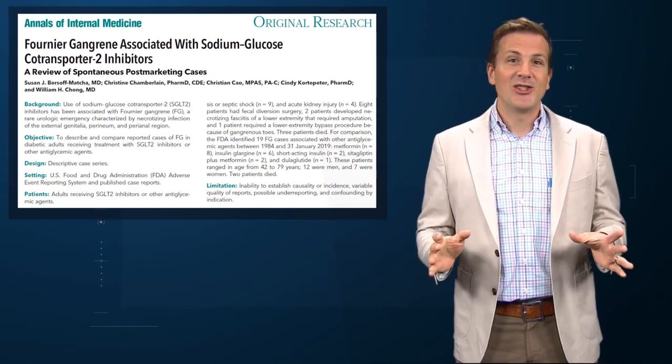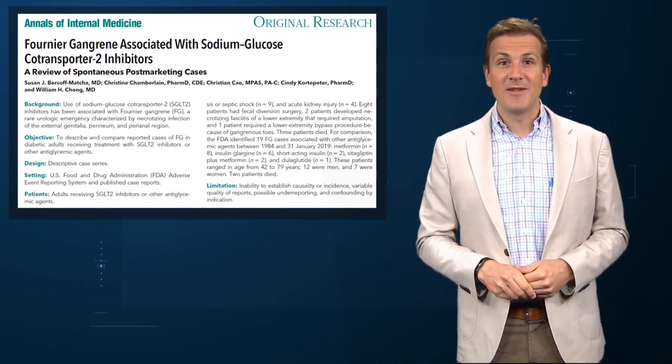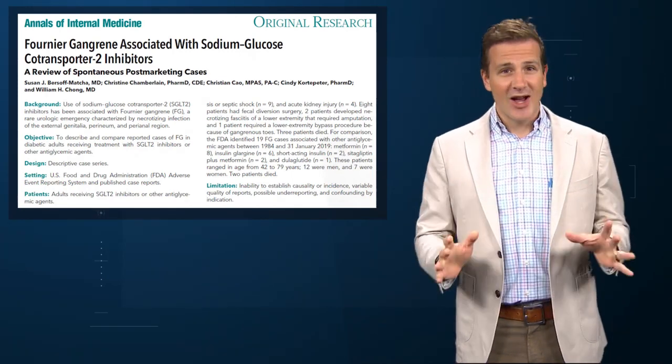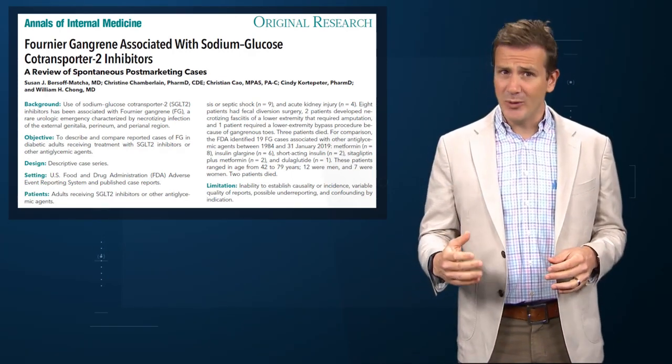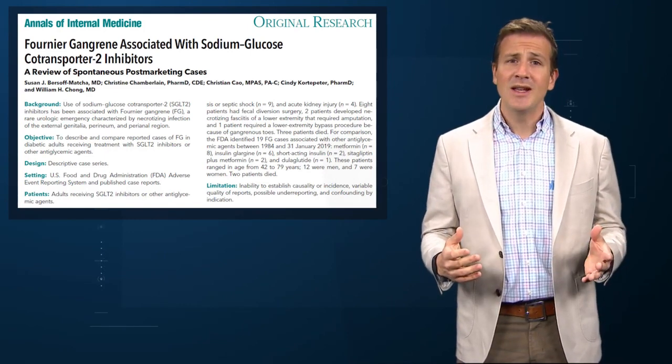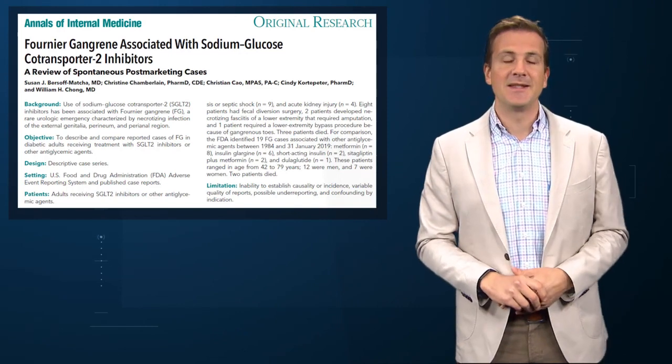For the medical folks watching this, you know what Fournier's gangrene is. For the non-medical people, a word of advice – do not Google it. What we are talking about is the life-threatening necrosis and fasciitis of the perineal region, a rare condition representing around 0.02% of all inpatient hospitalizations in the US.